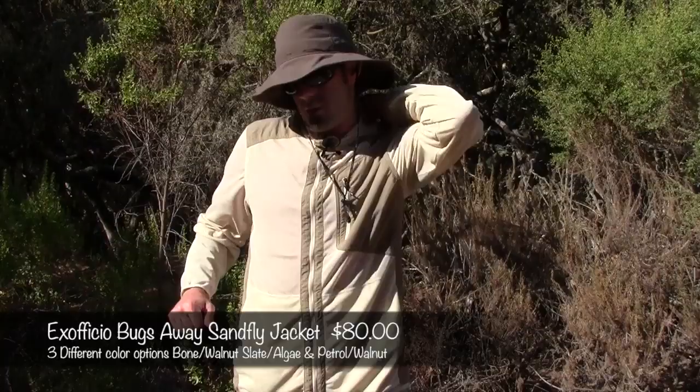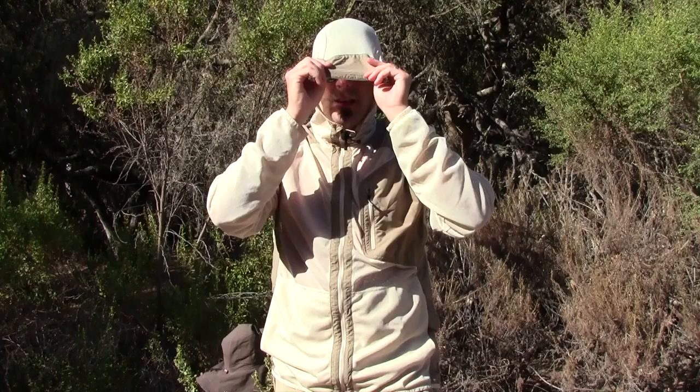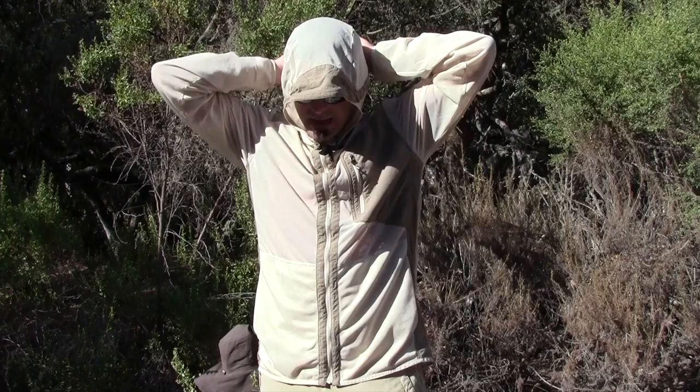Next up is the Exofficio Sandfly Jacket, which is what I'm wearing right now. It is a hooded jacket — I'll take the hat off so you can see. You can pull the hood up to keep the bugs off the back of your neck and your head. It also has a little elasticity to the back here so you can adjust it and keep the bugs off even more — you can tighten it right down.